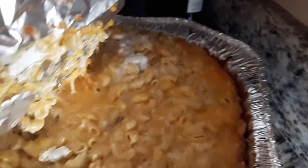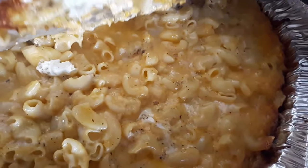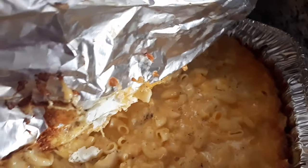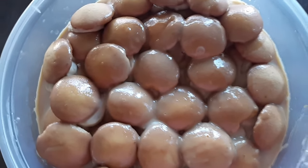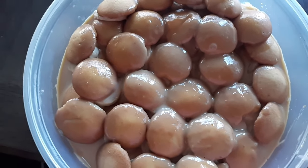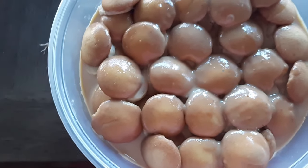Here's the macaroni and cheese. Wow! The banana pudding — yum, yum. All we're waiting for is the turkey. We have a set-it-up cake and we have peach cobbler.